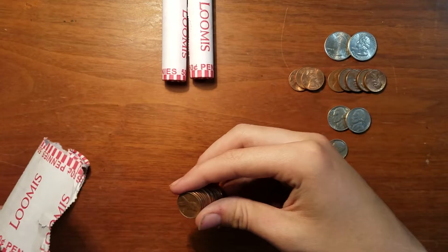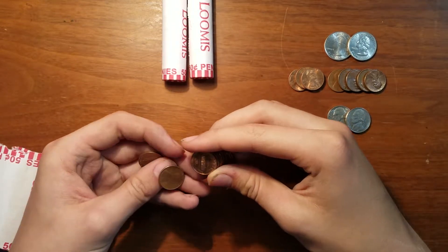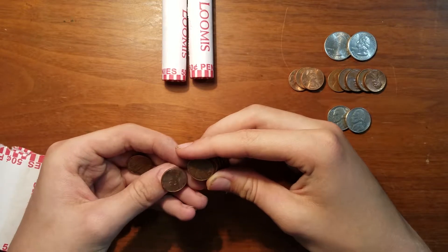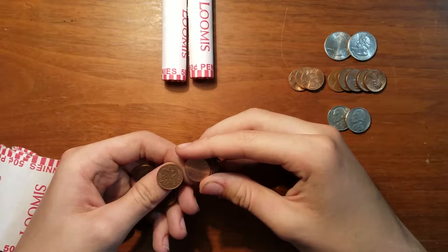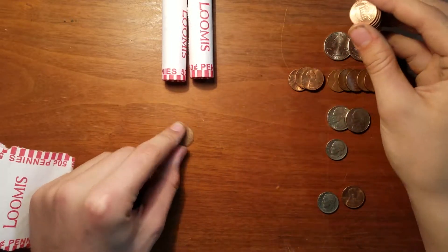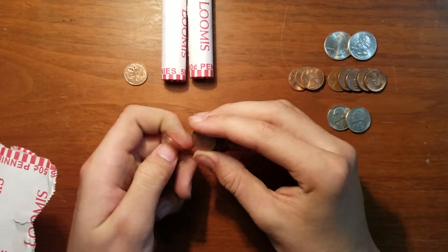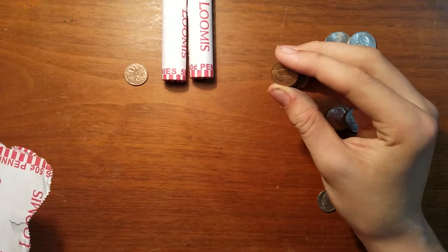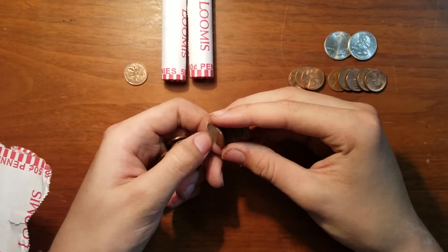Starting off with a '73, '76, '77, '94, and a Canadian 1973 — fairly common but something to set aside. Also got a 2016 D, '76, '89, and '86.